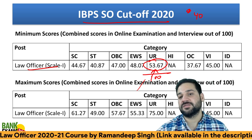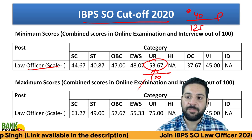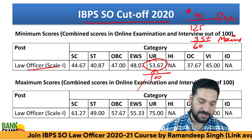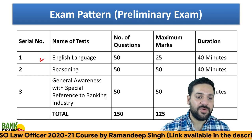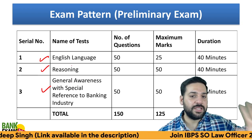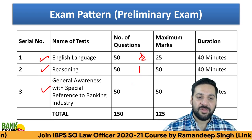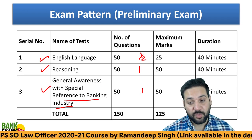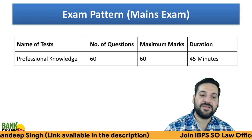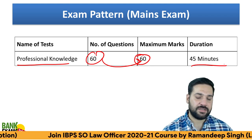In the pre-exam, if you are able to score 40 marks out of 125, and in the mains exam score 35 or more out of 60, there is a very good chance of getting the final selection. In the pre-exam there is English Language, Reasoning Ability, and General Awareness. There is no Quantitative Aptitude in the Legal Officer exam. English Language: one question equals half a mark. Reasoning and General Awareness: one question equals one mark, with sectional timing of 40 minutes each and 125 maximum marks. For the mains exam, Professional Knowledge covers 60 questions and 60 marks in 45 minutes — time is not a constraint here.